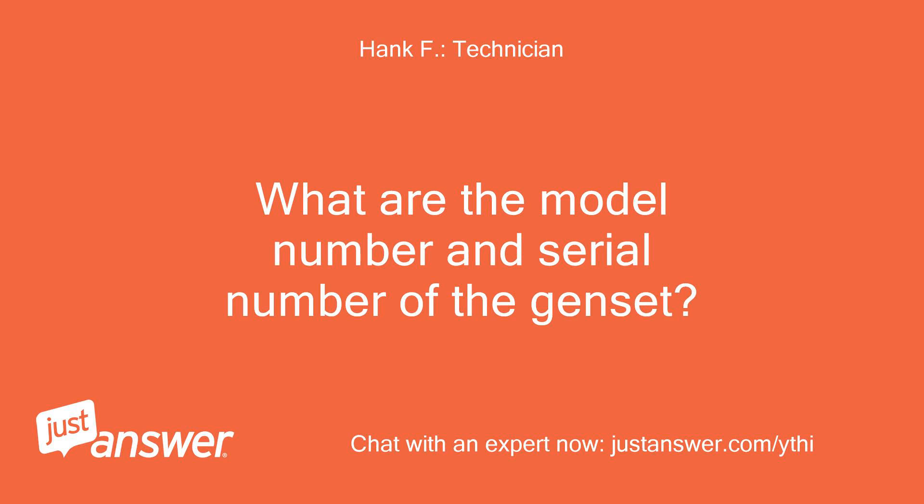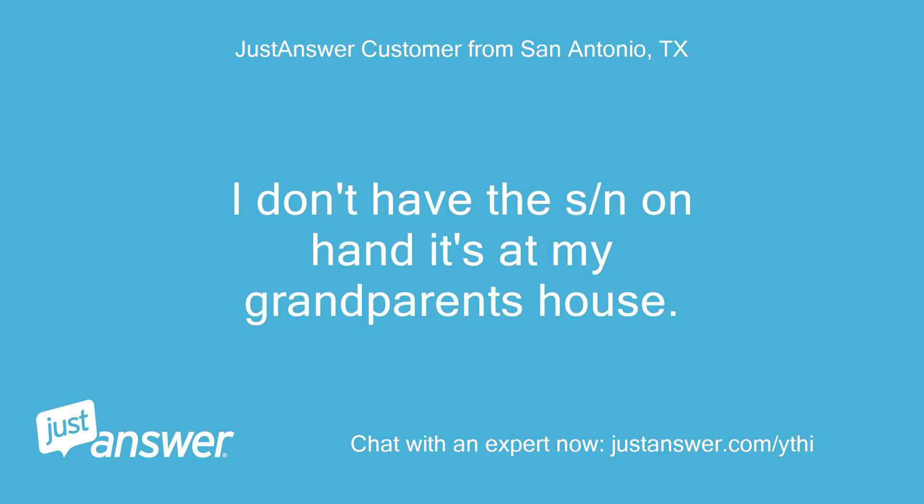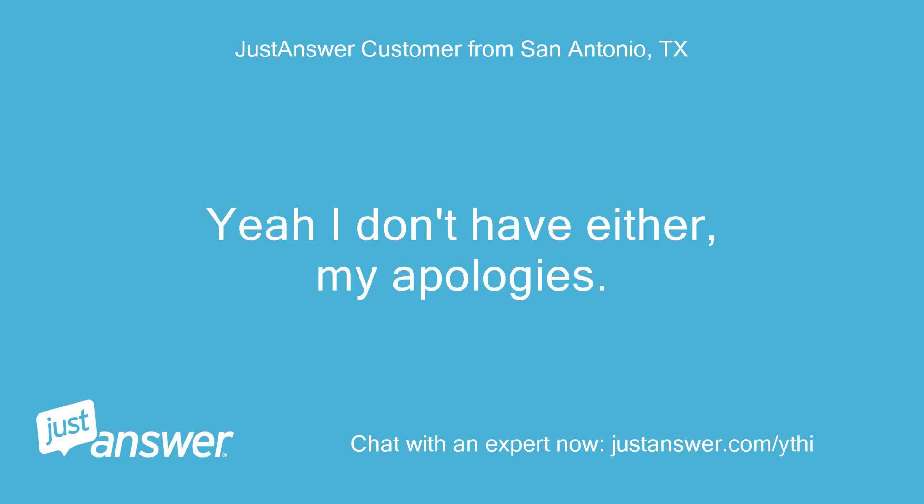What are the model number and serial number of the genset? Hi Hank, I'm trying to find the model number right now — it's an 11KW. I don't have the serial number on hand; it's at my grandparents' house. I'm going to need both numbers to get the proper schematics. Yeah, I don't have either — my apologies.